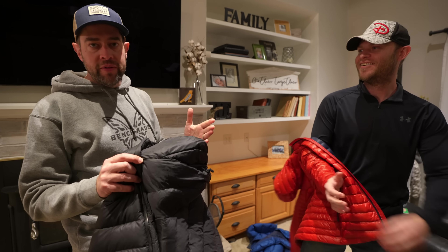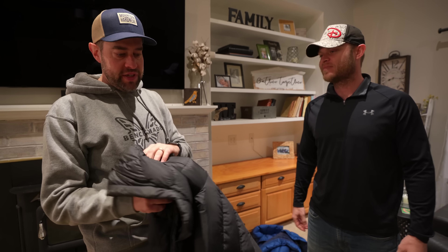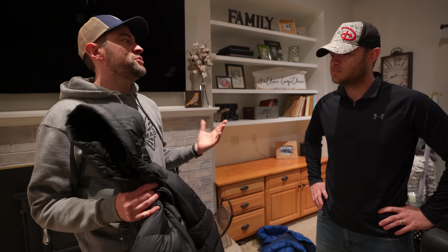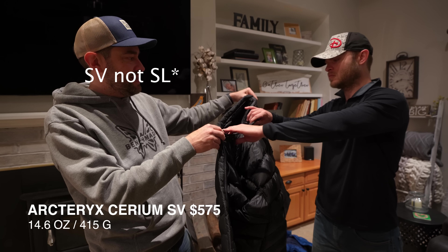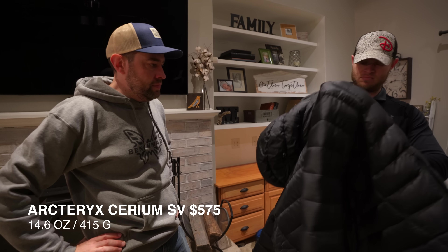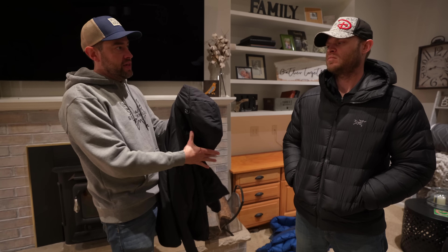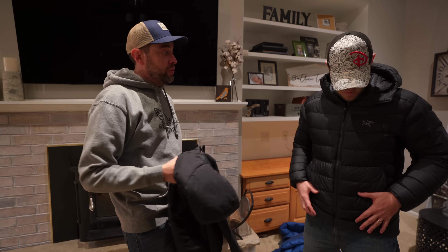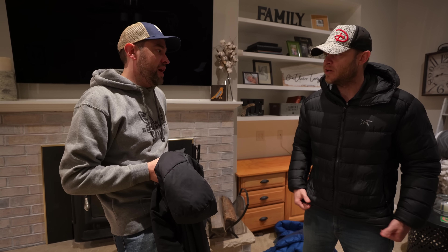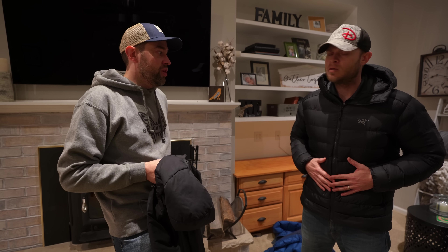Let's talk heavier jackets now — these are more than three-season. I'd push these into the four-season realm for sure. They're gonna be close to that zero-degree Fahrenheit mark. This is the Arcteryx Cerium SL — try that on. This is about the same actual weight as the Arcteryx Atom LT, the synthetic one you already tried on. But this one is gonna get you about 20 degrees warmer — down into the single digits with the right layering. I've had it on several winter trips and been toasty warm.